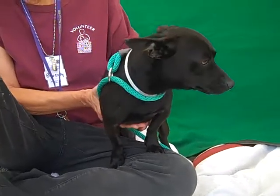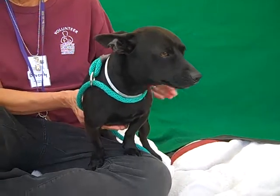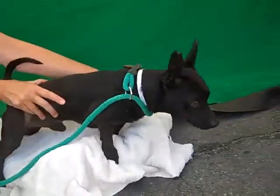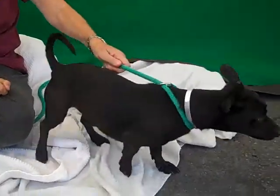I've got a cool looking dude here. This is Batman. Batman's ID number is A4815722 and Batman, we think, is a dachshund mix. His face kind of looks like a little teeny tiny lab, but he is such a unique looking fellow and just beautiful with that slick black coat.